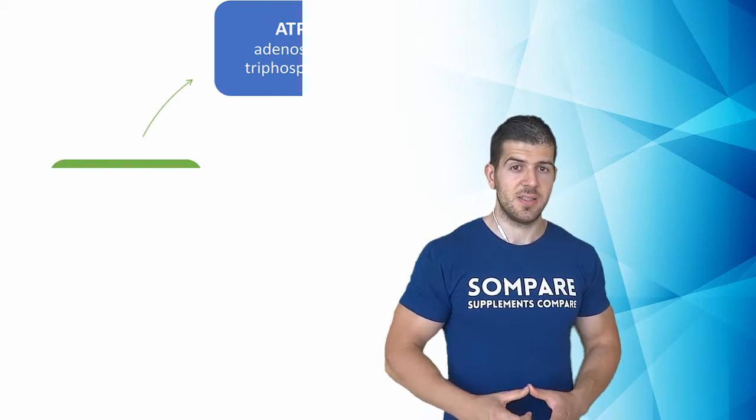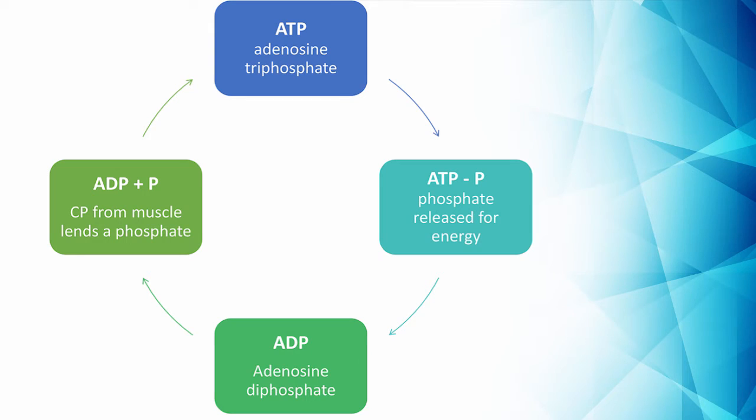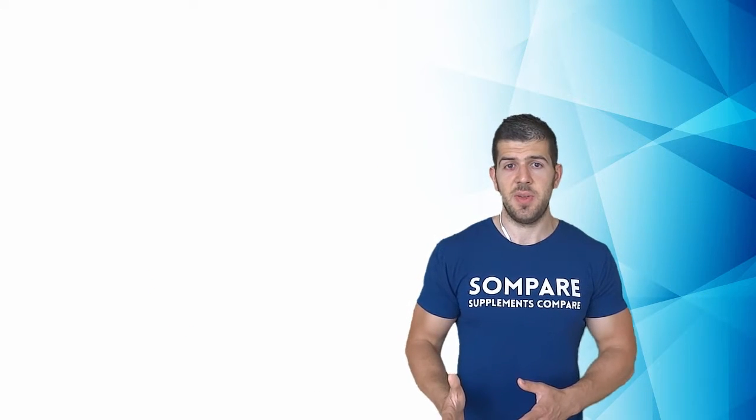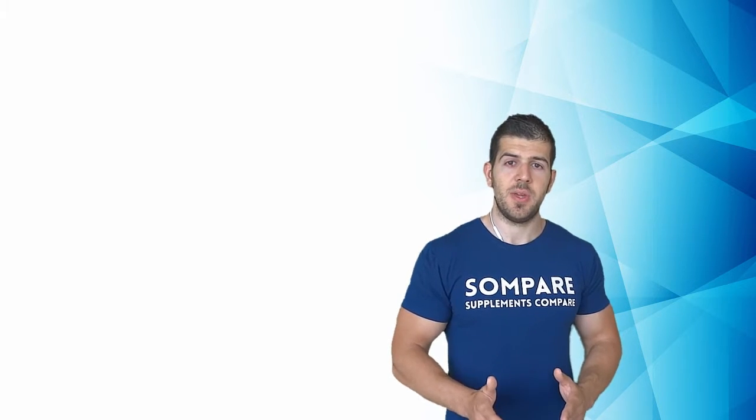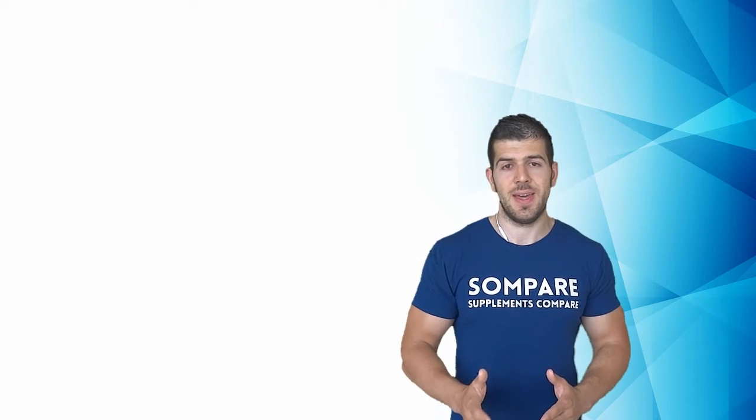The process looks like this: ATP releases one phosphate molecule to release energy and turns into ADP — adenosine diphosphate — with two phosphate molecules. Creatine phosphate then lends one phosphate molecule to ADP, completing it back to ATP. The cycle repeats until the body runs out of CP, which usually takes a maximum of one minute. Studies show that ATP is fully restored within three and a half minutes, while CP is fully replenished within eight minutes.